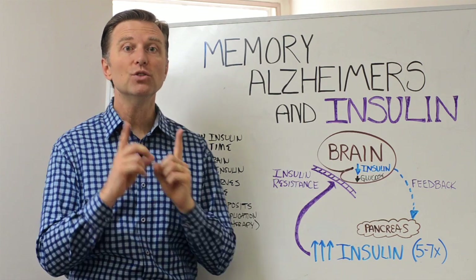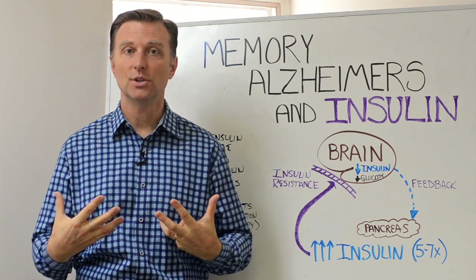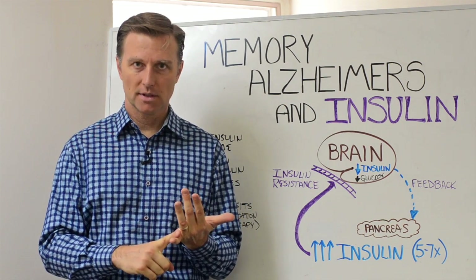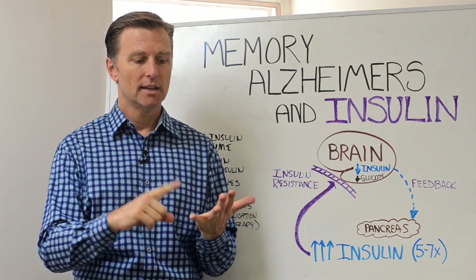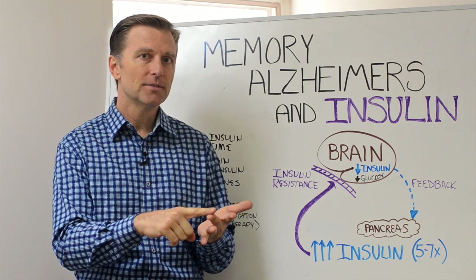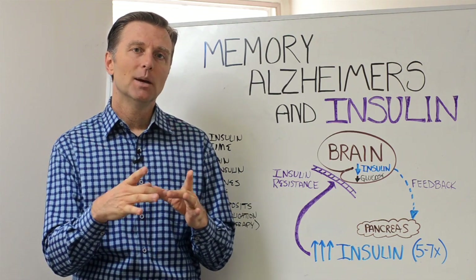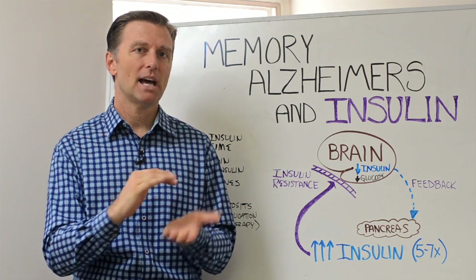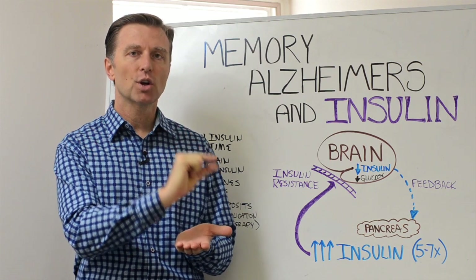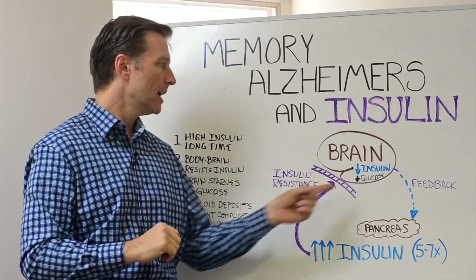This explains why you crave sweets — because the brain is not getting glucose. So basically, the worst thing you can do is start eating sweets. Here's what I would recommend. Number one: cut out the sugar completely, all the hidden sugars. That means breads, pasta, cereals, juice, even fruit at this time, as well as alcohol. Even yogurt is high in sugar. Start reading labels and focus on the sugar grams — try to get them less than one gram.